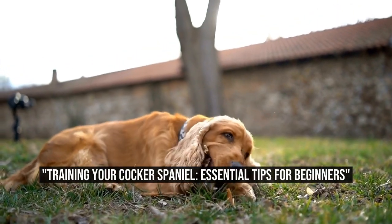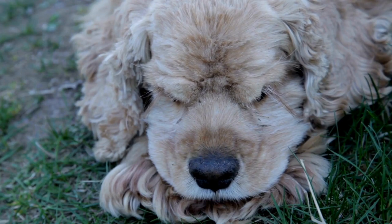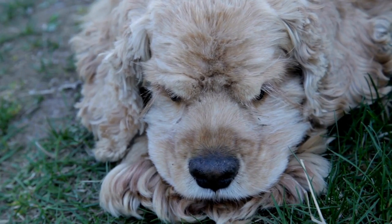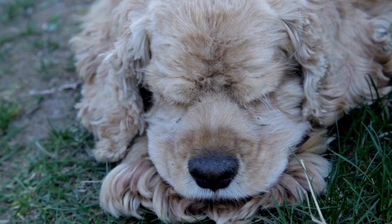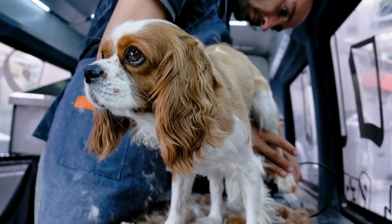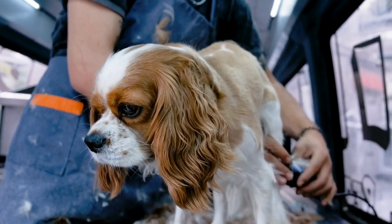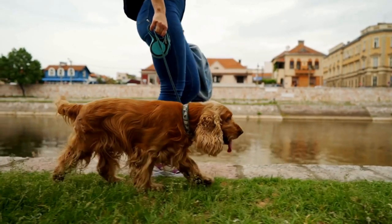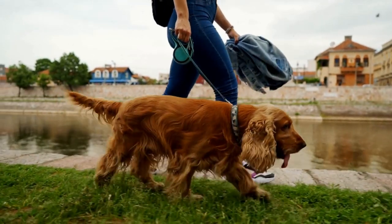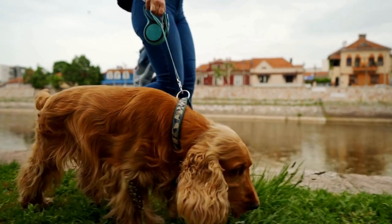Training Your Cocker Spaniel: Essential Tips for Beginners. Cocker Spaniel training tips for beginners — Cocker Spaniels are known for their playful and affectionate nature, making them a popular choice for dog lovers. However, like any other breed, these adorable dogs require proper training to become well-behaved and obedient pets. If you are a beginner in Cocker Spaniel training, this article will provide you with valuable tips and techniques to ensure a successful training journey.